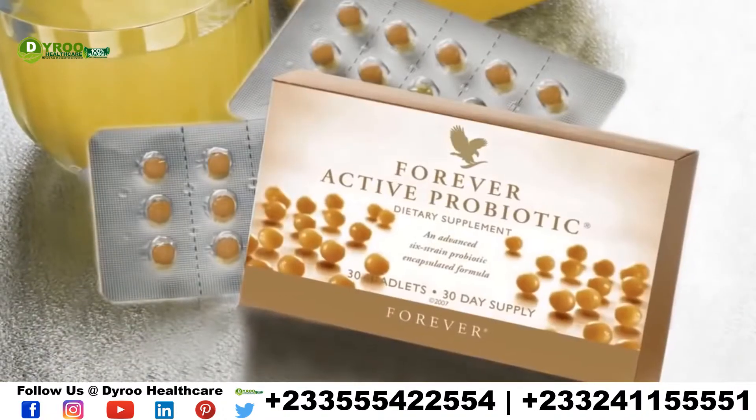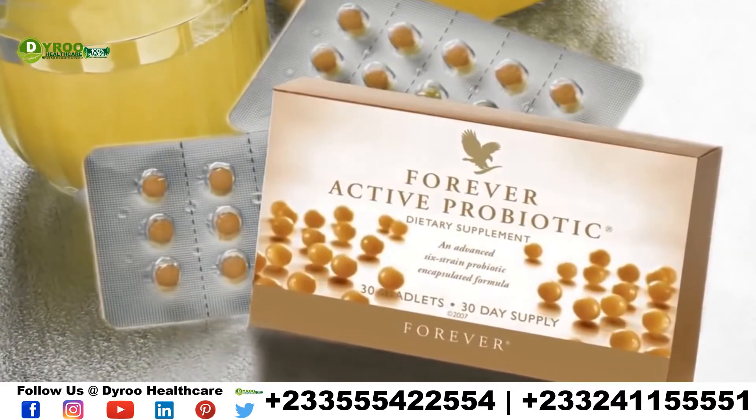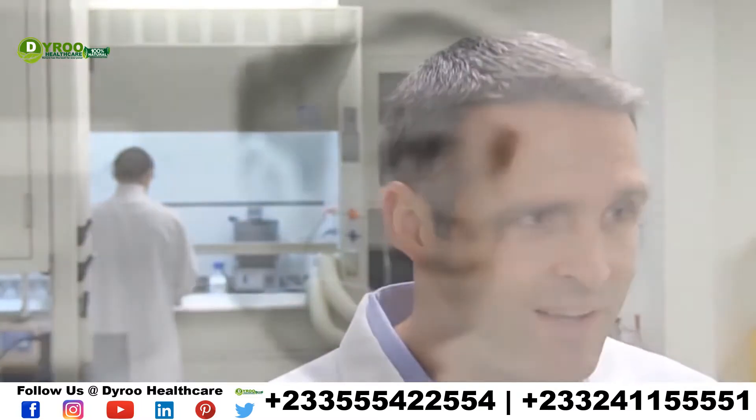Second is the probiotics. The good bacteria in our guts is so important. In fact, we want to get 85% of our bacteria inside of our guts as good bacteria. There are six strains in the Forever probiotic, and that small little beadlet packs over a billion good bacteria.